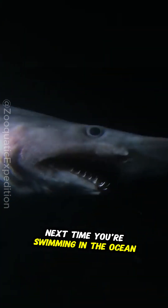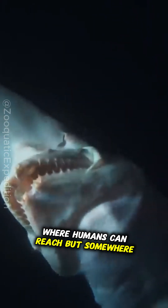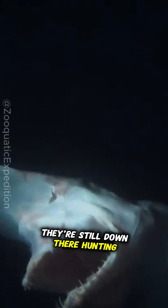Next time you're swimming in the ocean, don't worry. These deep-sea monsters stay far below where humans can reach. But somewhere in the darkness, they're still down there, hunting just like they did in the age of dinosaurs.